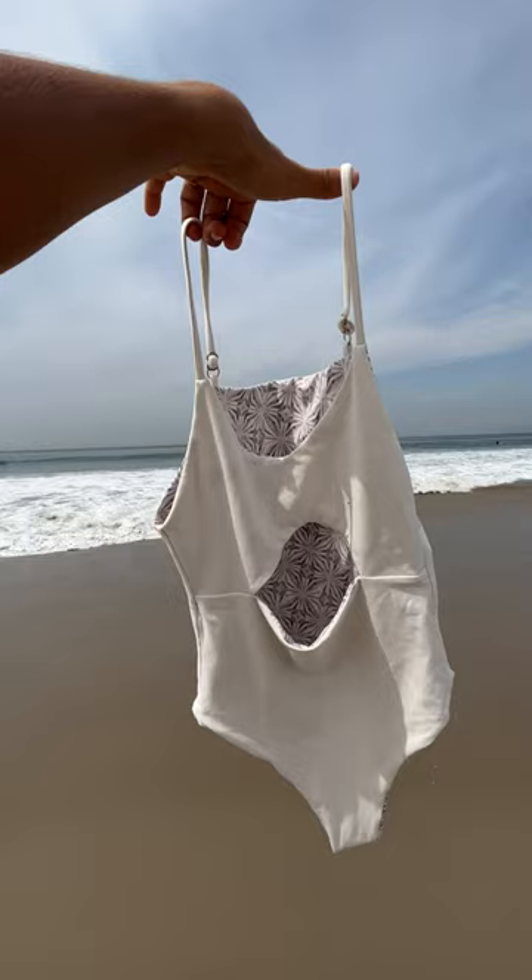I hate to break it to you, but it's not fall yet. Let's go to the beach! Welcome back to episode 30 of But Make It Sustainable, and today we're talking swimwear.